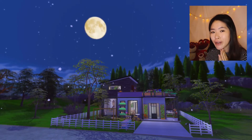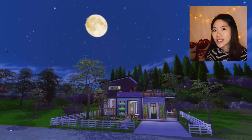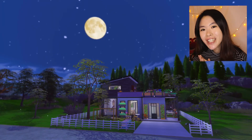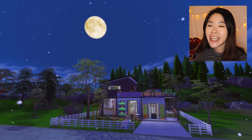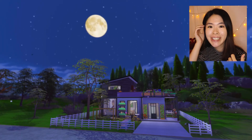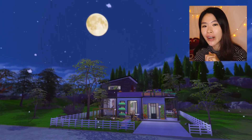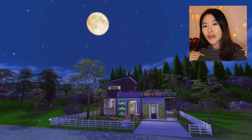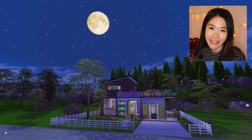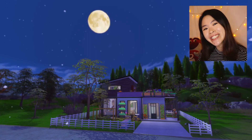So here is our final two-bedroom house using just Base Game and Eco Lifestyle. I'm going to upload this to the gallery under the username Linala. That's it for today's video — I hope you guys enjoyed it. If you like this video don't forget to like it and subscribe to my channel. If you have any ideas, challenges, or requests, just leave them in the comments below. I will see you next time — I hope you're having a nice day. Bye!